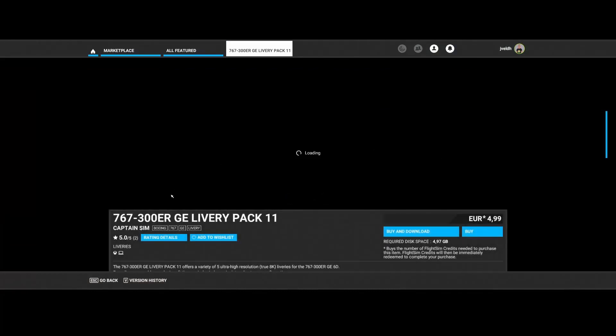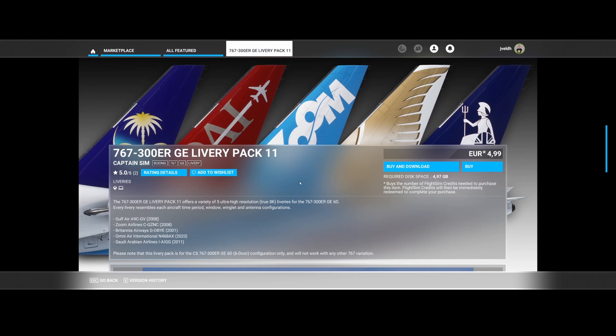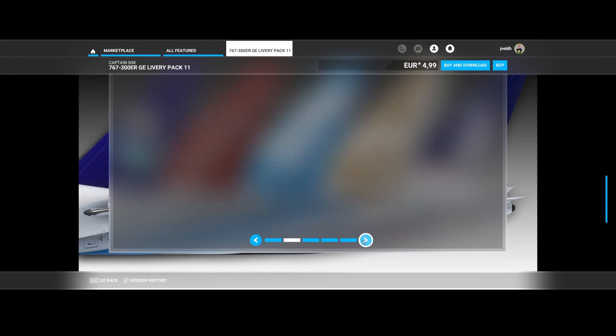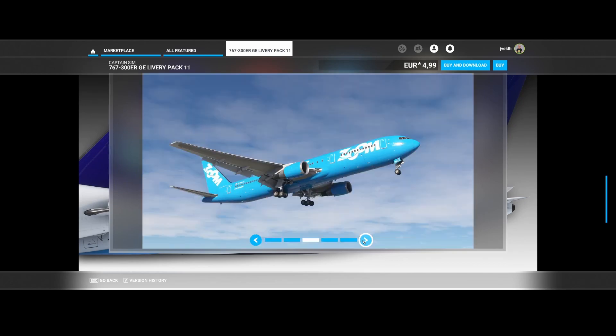Then we've got the 767-300 ERG livery pack number 11, also from Captain Sim. In this case there are five liveries, only for the 767-300 ERG E6D — and 6D stands for six-door configuration. The liveries are Gulf Air, Zuma Airlines, Brittany Airlines, Omni Air International, and Saudi Arabian Airlines. Here you can see some screenshots — you can see the six doors. It looks pretty cool.